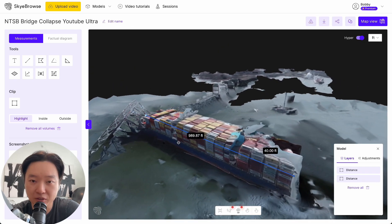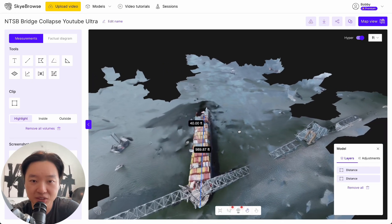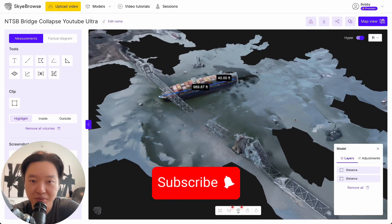Another really interesting use case for Sky Browse. All it took was downloading a YouTube video, dragging and dropping it into our system, and you get a 3D model back. Give it a go — it's free. Thanks for watching.